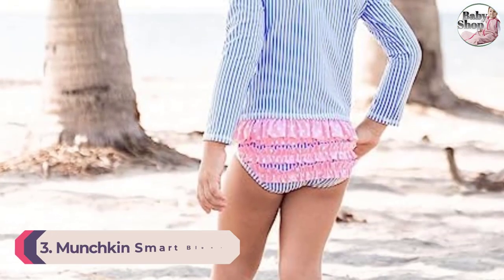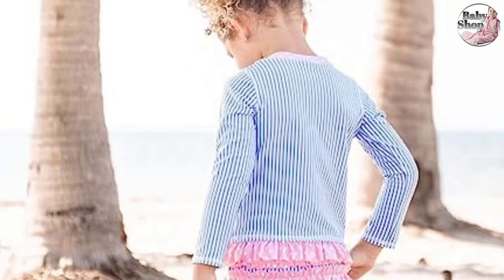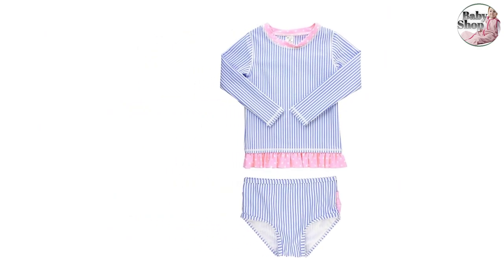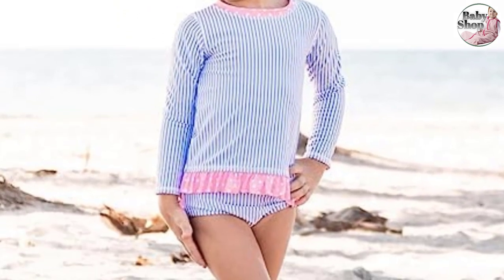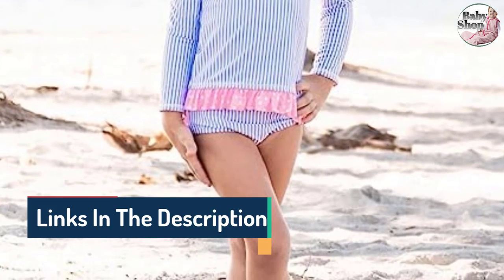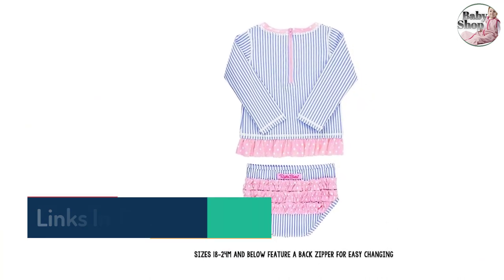Number 1: Rufflebutt Seersucker One-Piece Rash Guard Swimsuit and Hat Set. This Rufflebutt suit features UPF 50-plus sun protection — the highest level available — meaning it protects against 98% of the sun's harmful rays. It also features long sleeves and a coordinating hat for extra coverage. Other useful features include a zipper in the back for easy on and easy off, snaps between the legs for diaper changes, and a sweet seersucker and polka dot pattern.